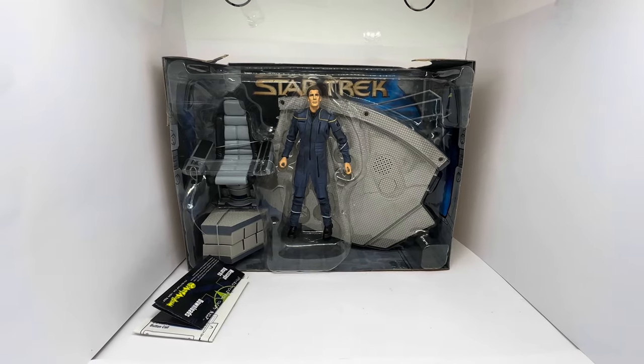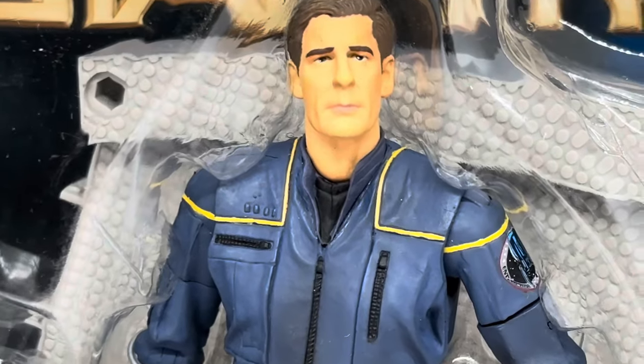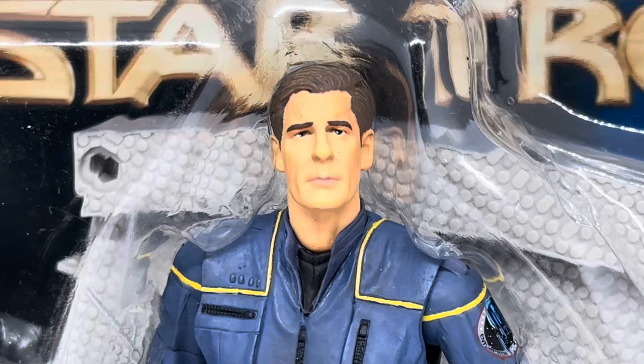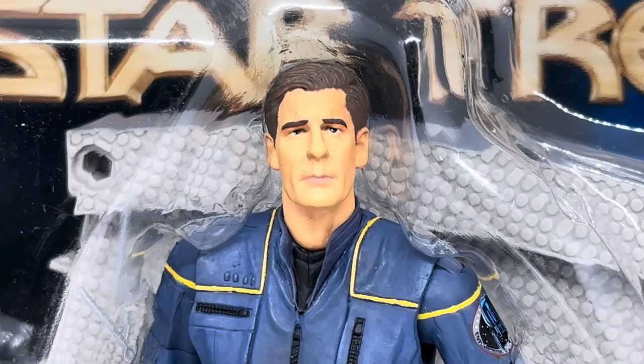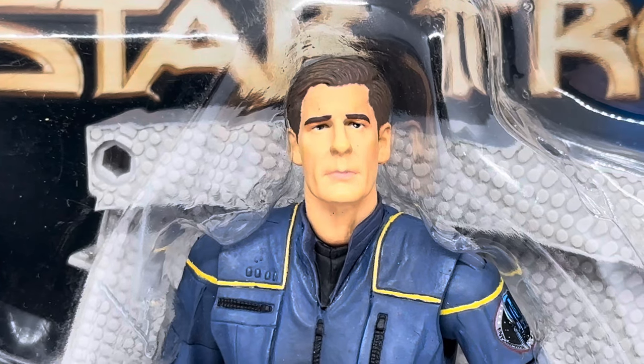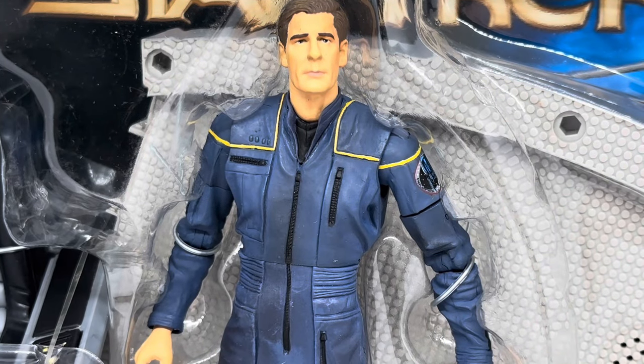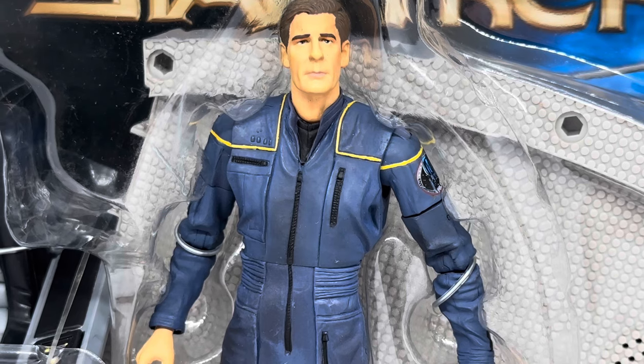The detailing on the figure is fantastic. Let's zoom in on his face - look at that. It does look like Scott Bakula, who portrayed Captain Archer, also known for Quantum Leap back in the 80s. The facial features are just incredible. I really do think they've done superbly well on these - considering this is 22 years ago when it was released. The sculpture is incredible and it just looks so much like the character itself.